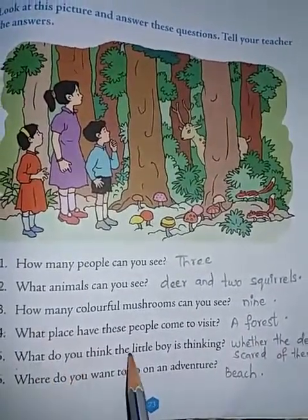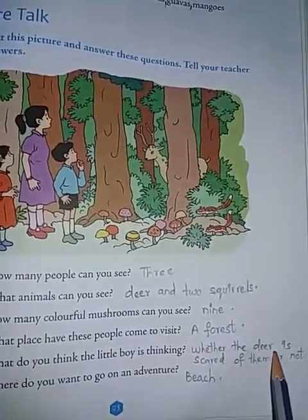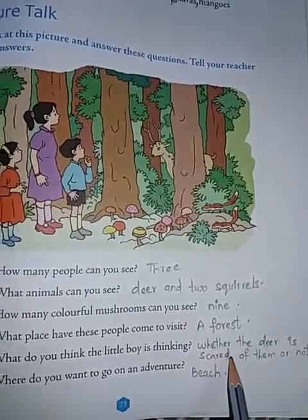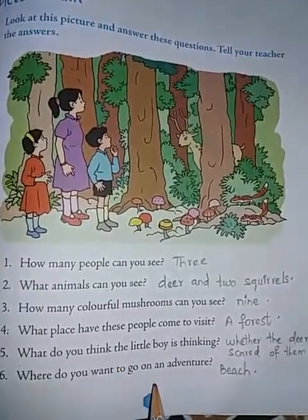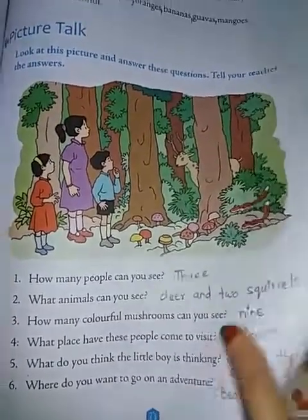Fifth: What do you think the little boy is thinking? Whether the deer is scared of them or not. Sixth: Where do you want to go for an adventure? The answer is a beach.